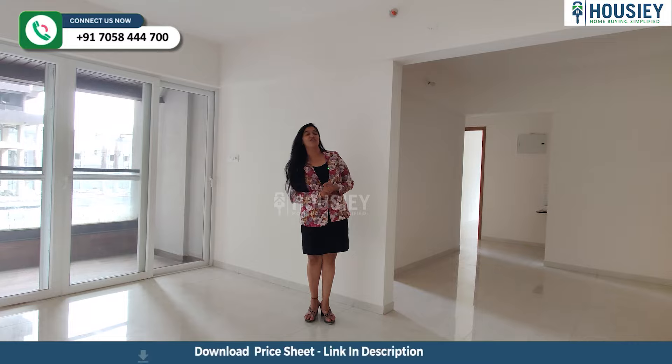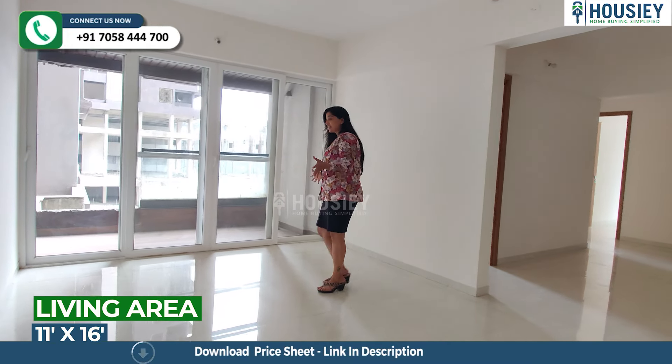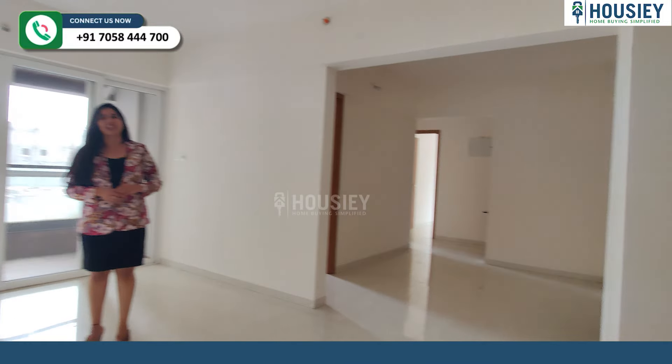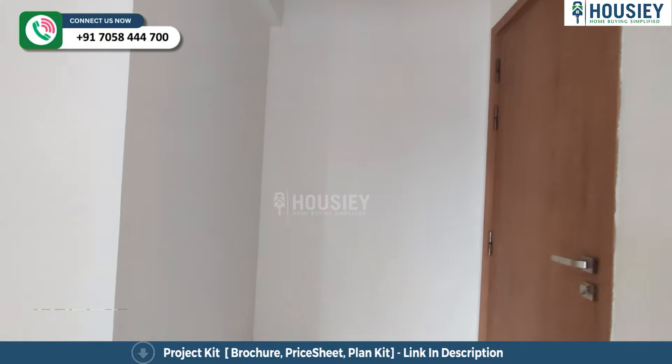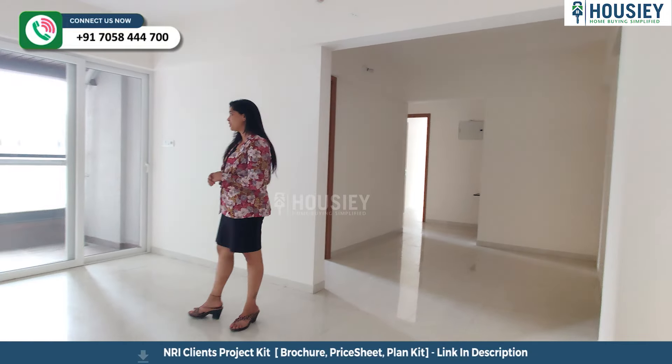And this is the living area of your 1080 square feet apartment. Well, as you can already see, it's pretty spacious. But what is more important is that exactly below you will get many places for your shoe racks and storage units as well. And your dining area comes in this L-shaped patch right over here.